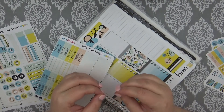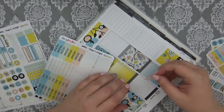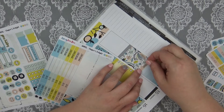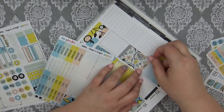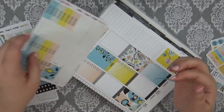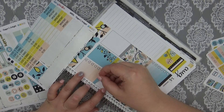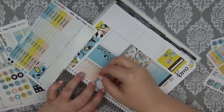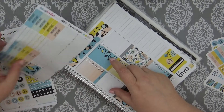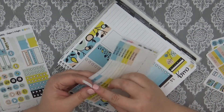Question number seven: sticker shop you've spent the most money with. Definitely Peekaboo Planning. Basically their two-dollar Tuesdays — I get a lot of those — and anytime she has a sale I usually get something. I've also spent a lot of money with Wild Summer Designs as well.